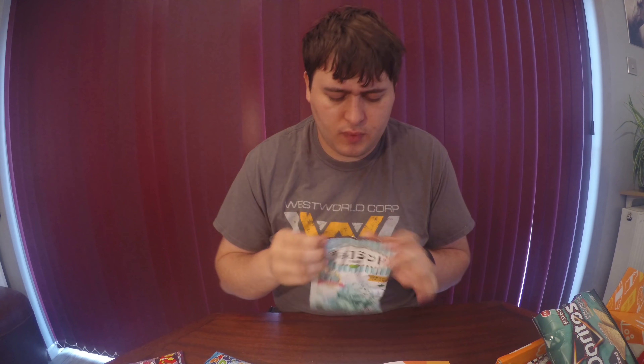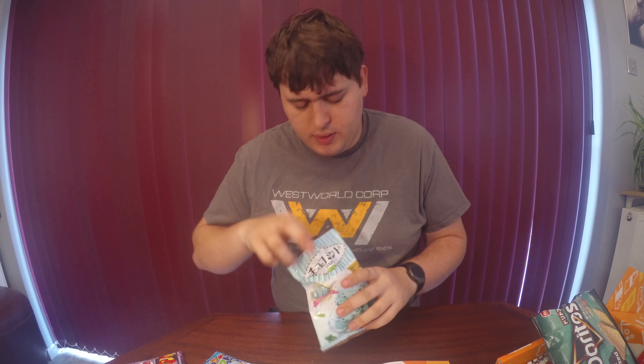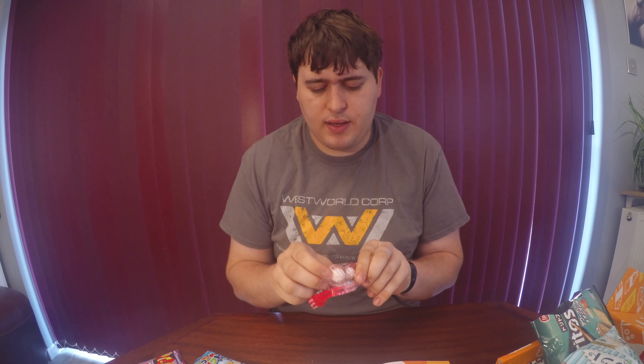Next up we've got our ice cream mint chocolate chip candy. I imagine these might be individually packaged — yes, so we've got lots of small packages inside. These are little hard candies. I don't want to eat the whole thing because it would take ages. That's definitely chocolate mint ice cream — you get the taste of the mint ice cream straight away and then there are little bits of chocolate in there as well for flavouring. That was really nice.